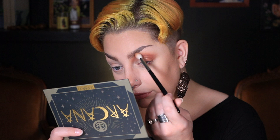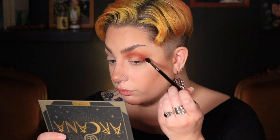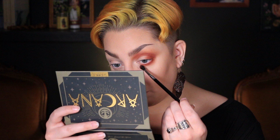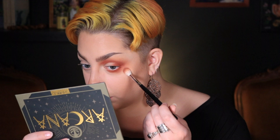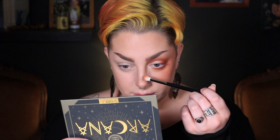Nothing too fancy because I want to focus mostly on the cheeks today. Let's take a little bit of Entity and blend that out on the edges. I'm gonna deepen up the crease with a little bit of Dusk from the Makeup Addiction Cosmetics Meadow palette. Let's take that same color directly under the lash line, and then back into Alter to start bringing this down the cheek — just slowly stippling that on and blending it outward. I'll also tap that onto the bridge of the nose.